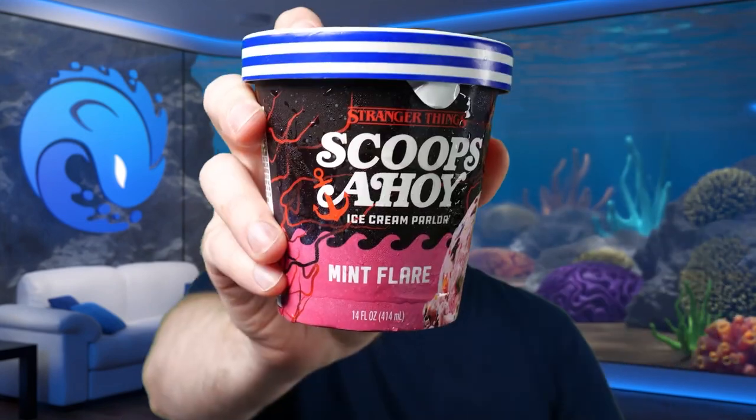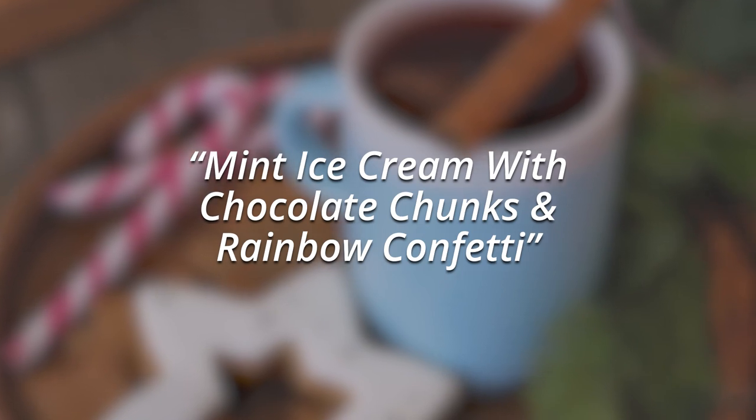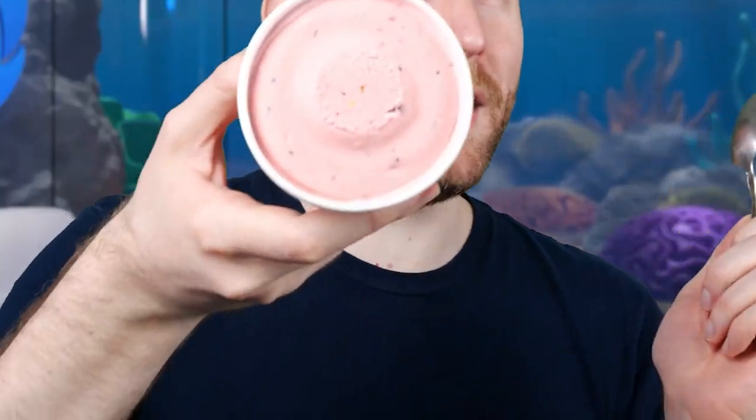I bought a second one of these too. Next up, Mint Flair. Mint ice cream with chocolate chunks and rainbow confetti. Ahoy! The mint ice cream is a pretty pink. Let's give it a shot.